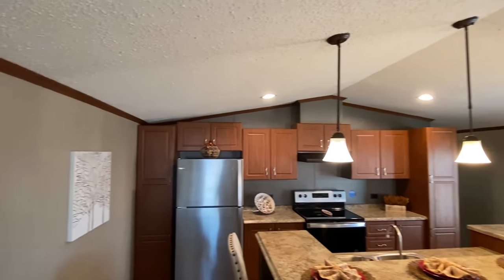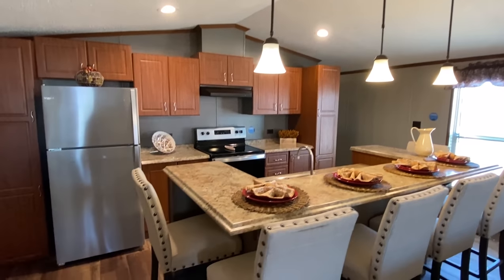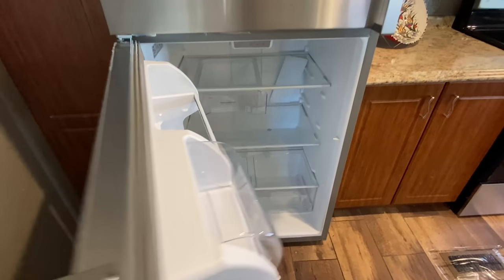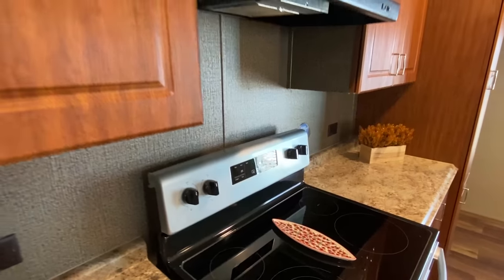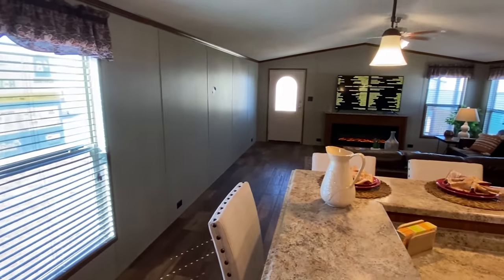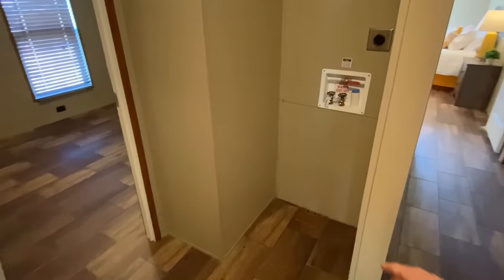We're going to have vaulted ceilings in this house with recessed lighting. We've also got Whirlpool appliances — stainless steel at that. We're going to head on down this direction and I'll show you the bedrooms. This is going to be a quick tour, so I already made plans — I'd watch another one after this one if I were you. There's also a spot for your stackable washer and dryer.